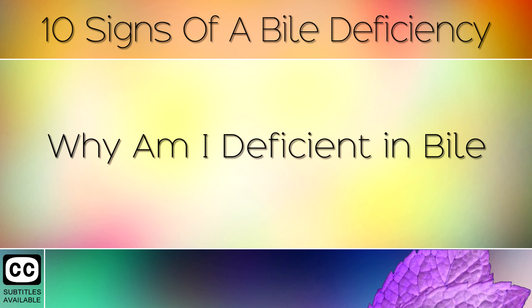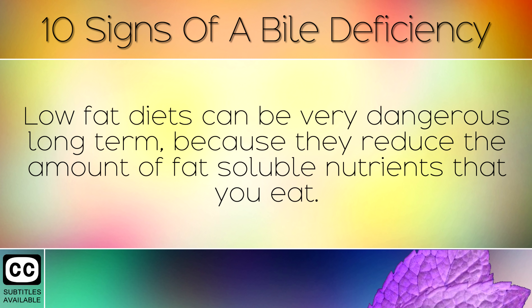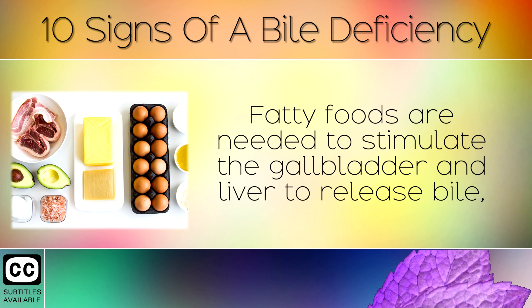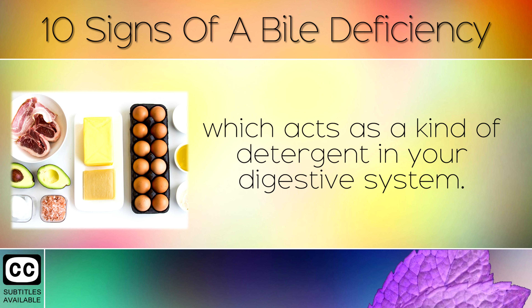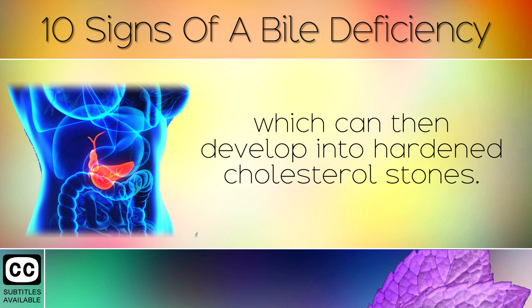Why Am I Deficient In Bile? One of the main reasons that people become deficient in bile is following a low fat diet. Low fat diets can be very dangerous long term because they reduce the amount of fat-soluble nutrients that you eat. Fatty foods are needed to stimulate the gallbladder and the liver to release bile, which acts as a kind of detergent in your digestive system. Without the stimulus of eating fat, your gallbladder can develop bile sludge, which can then develop into hardened cholesterol stones.